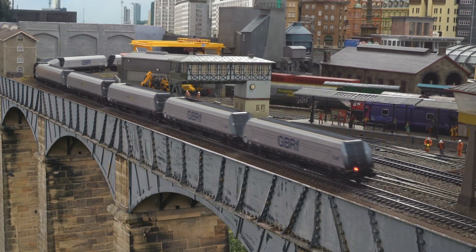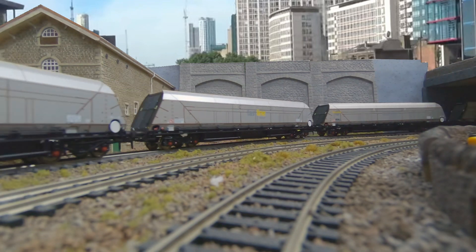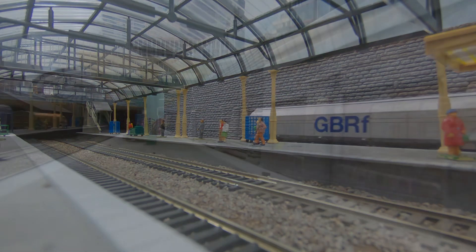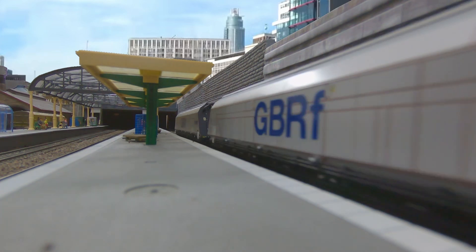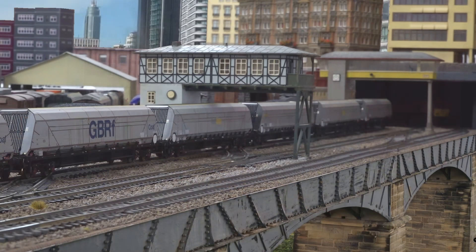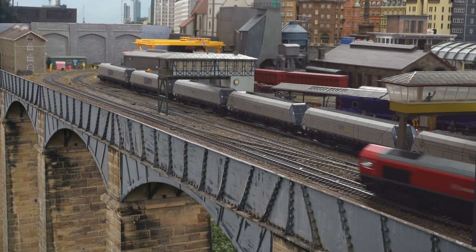A Bachmann locomotive shouldn't be having a problem with eight hopper wagons like this — it's ridiculous. There was also a little bit of wobble here and there. These wagons have had the underbody catching issue addressed — the piece of underbody detail that was causing the problem has been clipped off and you're no longer getting that resistance on the curves. They still needed lubrication to improve the general running performance, and there is a level of wobble you'll see from time to time. In all honesty it doesn't show that well on video — it was much more apparent in real life.